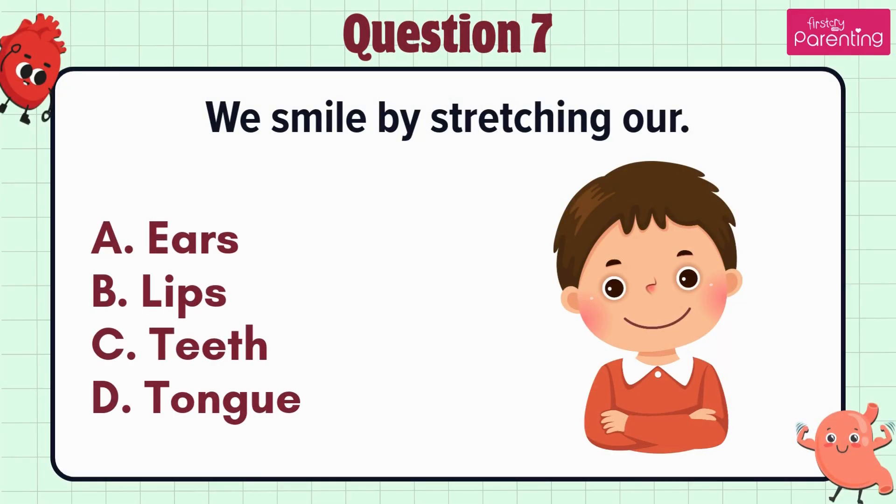Question 7. We smile by stretching our — option A: Ears, option B: Lips, option C: Teeth, option D: Tongue.